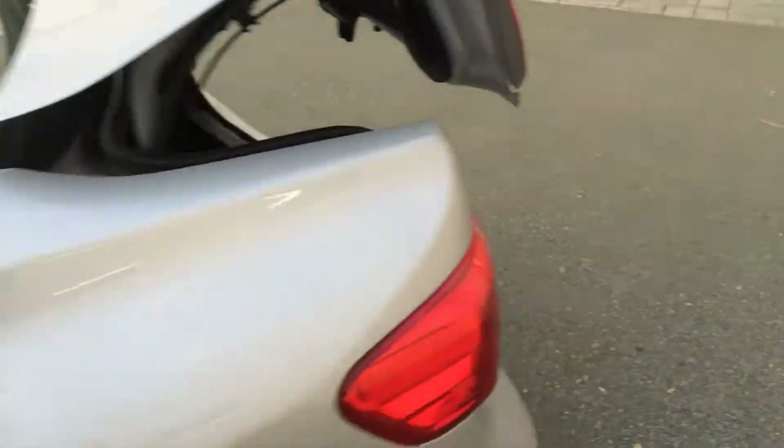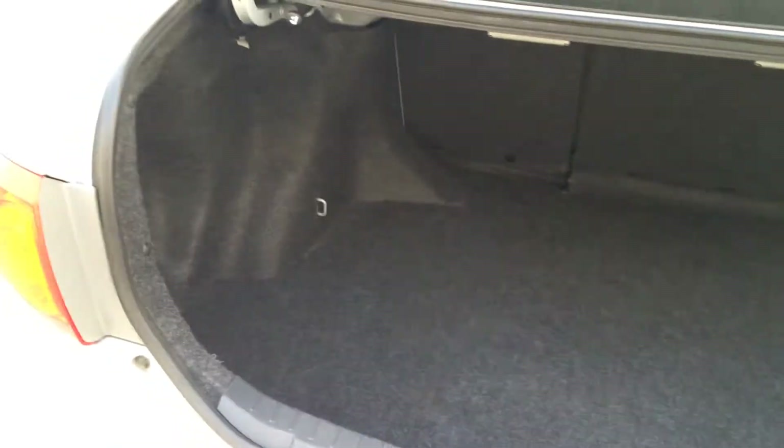For a compact car in this segment it does actually have quite a bit of room in the back, and the seats also fold down flat.